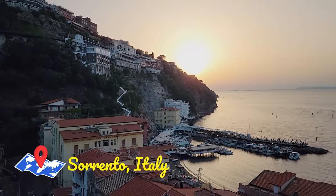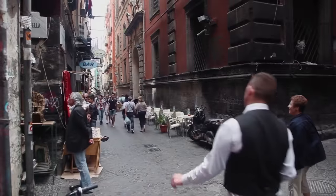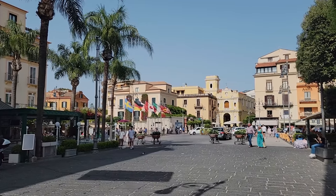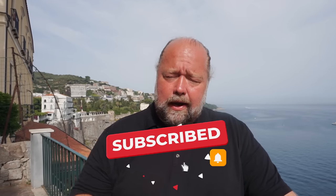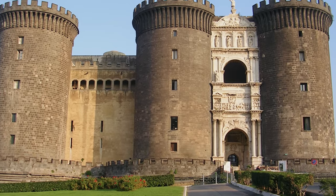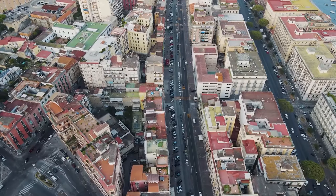Hey there fellow travelers, Mark here with Walter's World. Today I'm in a hot morning here in Sorrento, Italy, and I want to talk about some of the day trips you can do from Naples or from here in Sorrento on the Sorrento peninsula. There's a lot of great places you can visit, and I want to give you some highlights. Some people just go to Naples, see the National Archaeological Museum and the castle, eat the fantastic food, and move on — but there's so much more. I've got six places you can visit around this area.